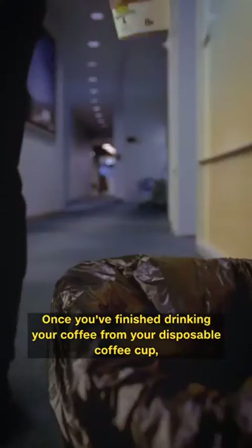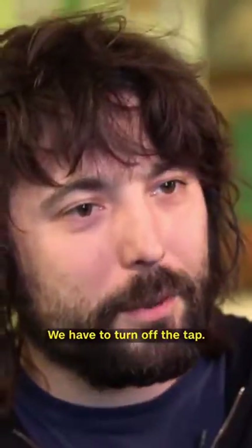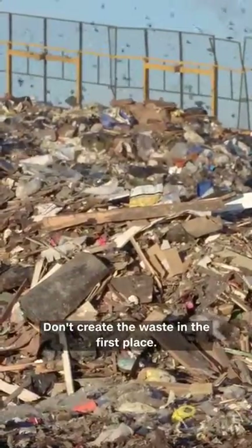Once you've finished drinking your coffee from your disposable coffee cup, do you cherish that coffee cup for many years to come? Absolutely not. Recycling is dealing with the symptom of waste, but not the root cause of waste. We have to turn off the tap. Don't create the waste in the first place.